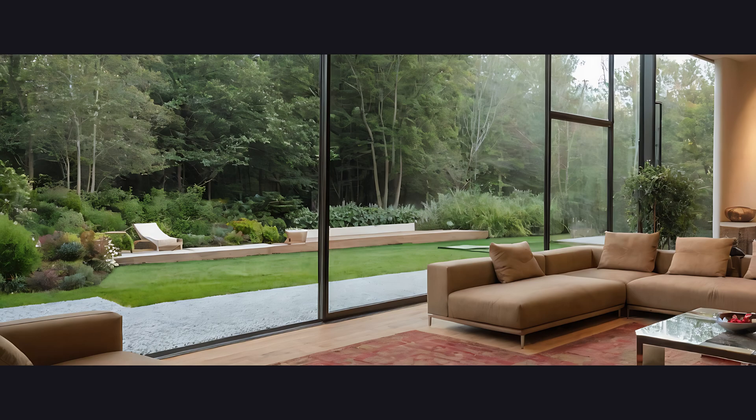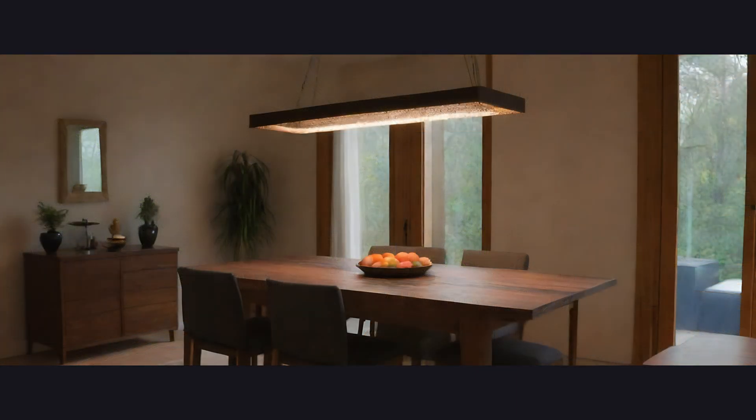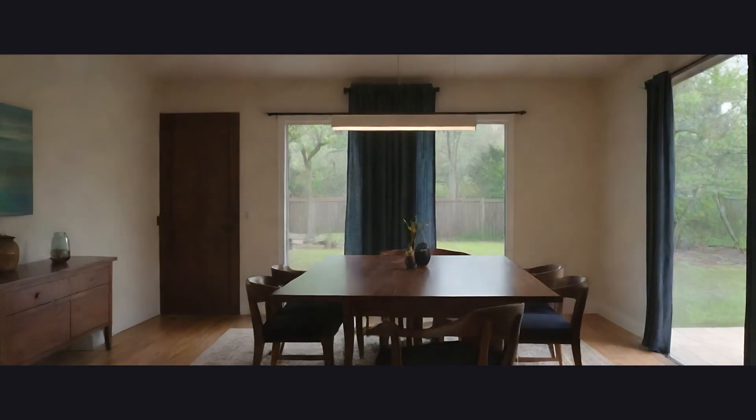Living room. Here we have the heart of the home — an open, bright space, and completely generic. Gray walls, soulless furniture, and an atmosphere reminiscent of an airport at rush hour.